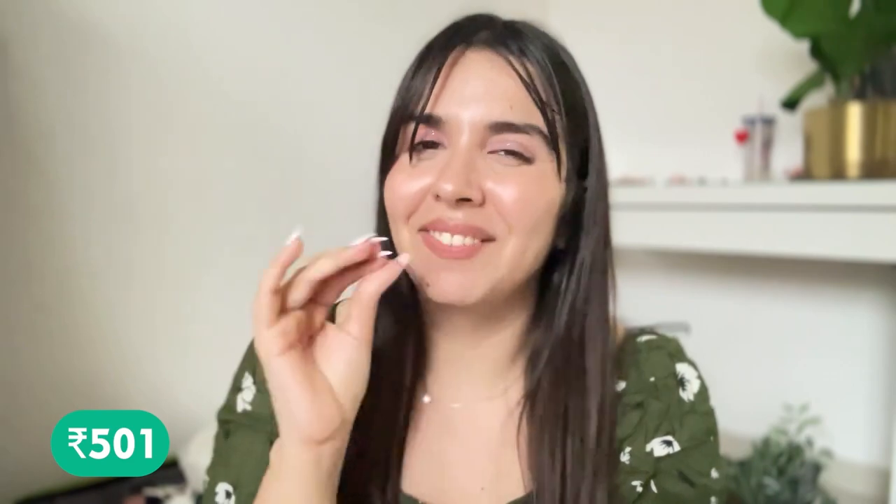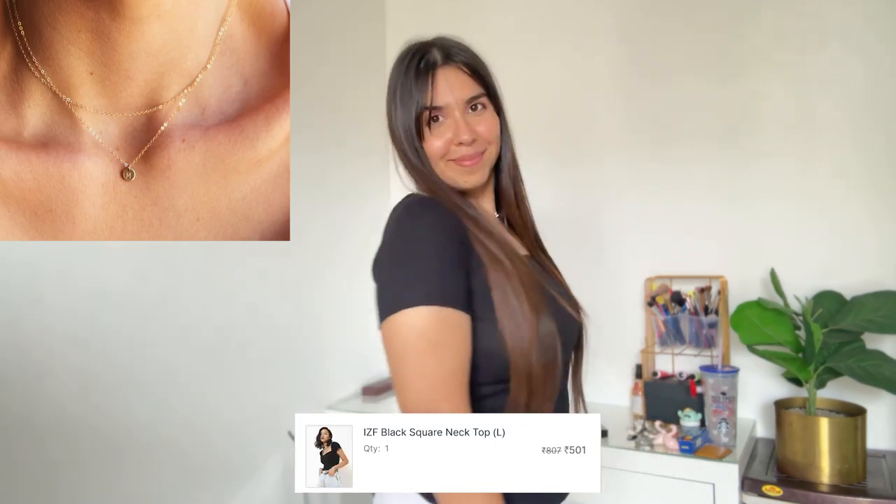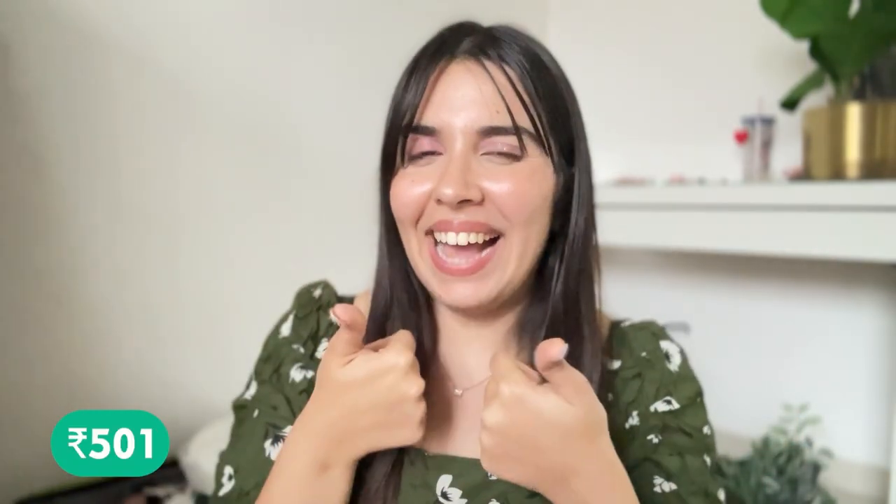The last top — oh my god! This is the only top which is slightly over budget by just Rs. 1. This was Rs. 501, from the brand IVF. Why I love this is the neckline — square necklines are so flattering. It looks very beautiful, and if you wear a dainty necklace, it looks even better. This is cropped but not that cropped. It's the perfect black ribbed t-shirt — snug, pretty, and can be worn with skirts as well. Very multi-purpose. Love the cut of this, and Rs. 501 is a great price.